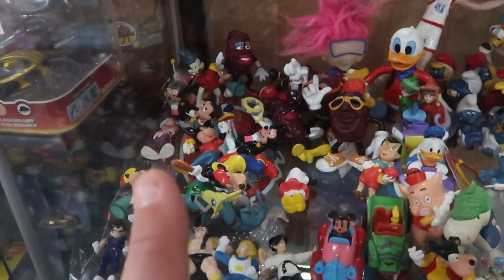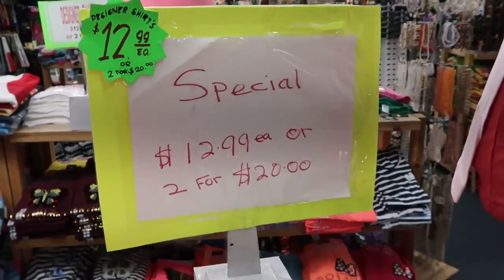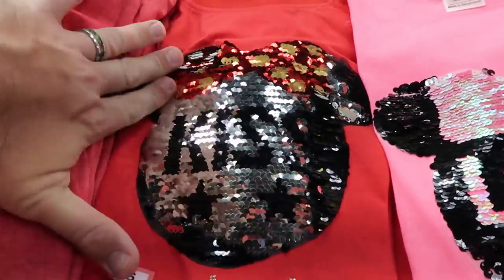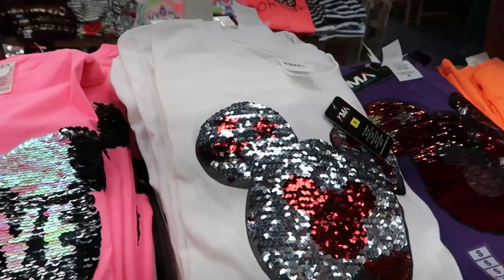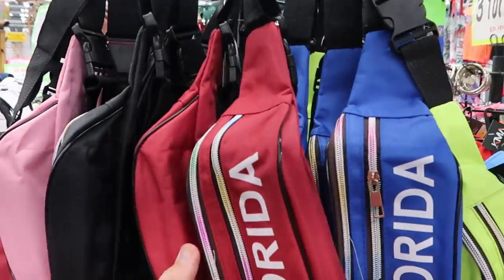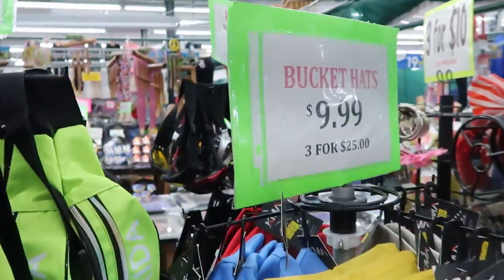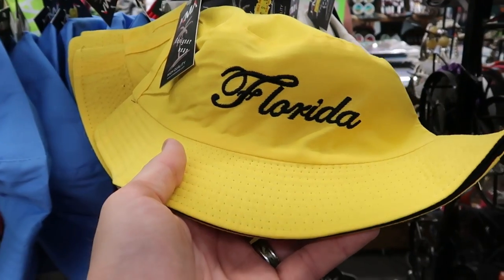They offer designer shirts at $12.99 a piece or two for $20. The designer shirts are sequins — like this Minnie Mouse one. These fanny packs right here are $12.99 a piece or two for $20; they say Florida on them and would be perfect for the theme parks — burgundy, blue, and neon colors. They also have bucket hats at $9.99 or three for $20-$25, embroidered as well.